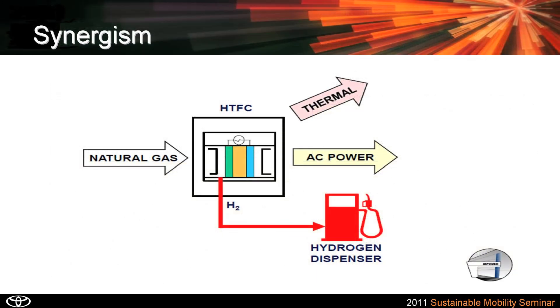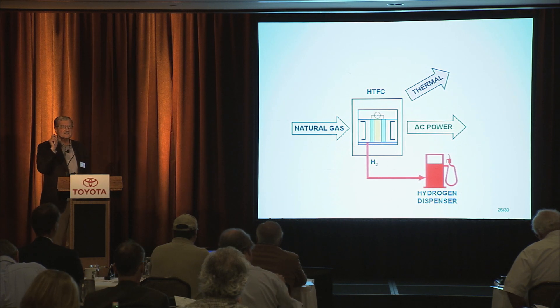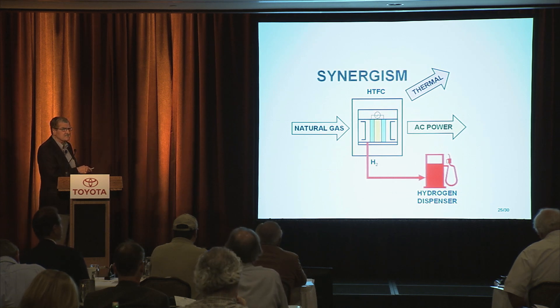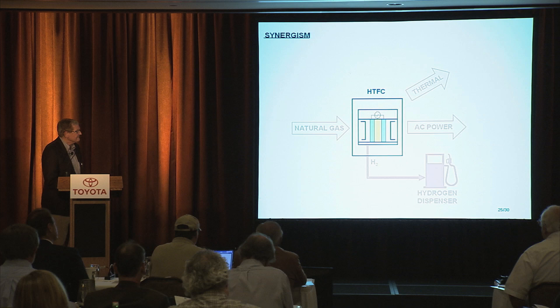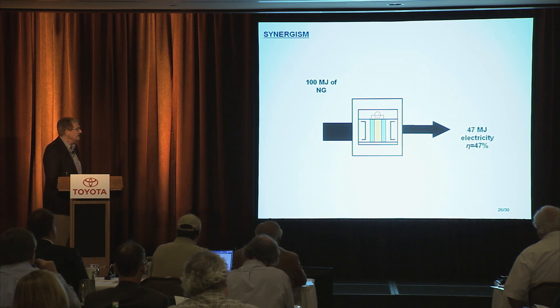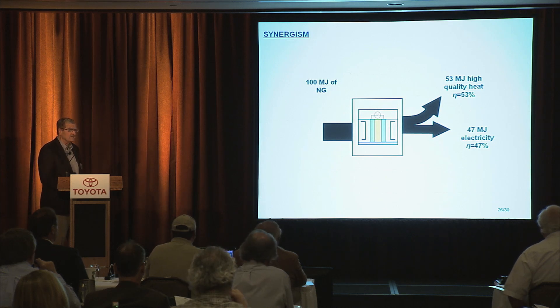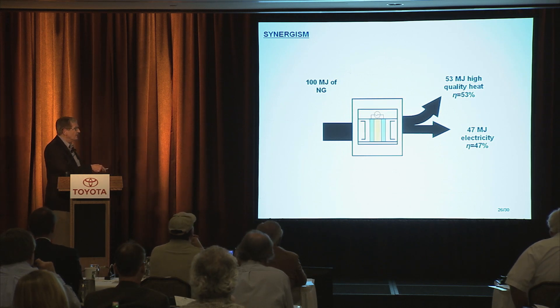One way to think about that is this picture where you see the fuel cell producing electricity and a thermal load, and then as you wish or need, you extract out hydrogen for the station. What's remarkable about this is the synergy or synergism that occurs whereby taking hydrogen out actually increases the efficiency of the fuel cell. That can be depicted by putting into the fuel cell 100 units of natural gas and getting out electricity — 47 — and this high-temperature thermal product — 53. These are megajoules.